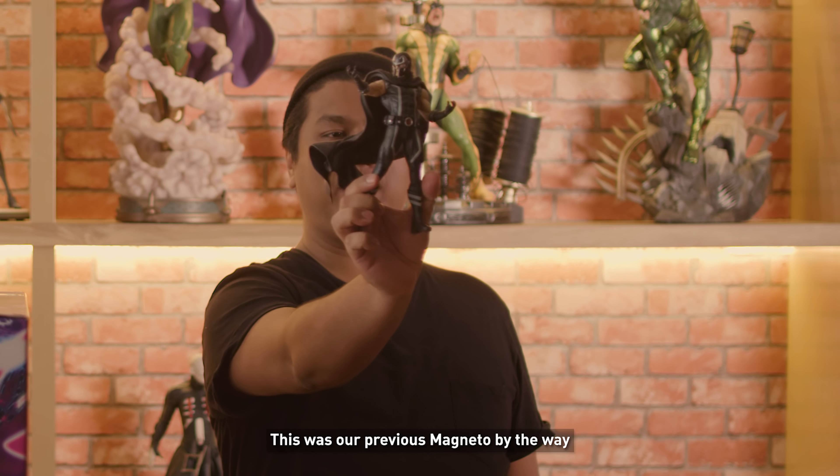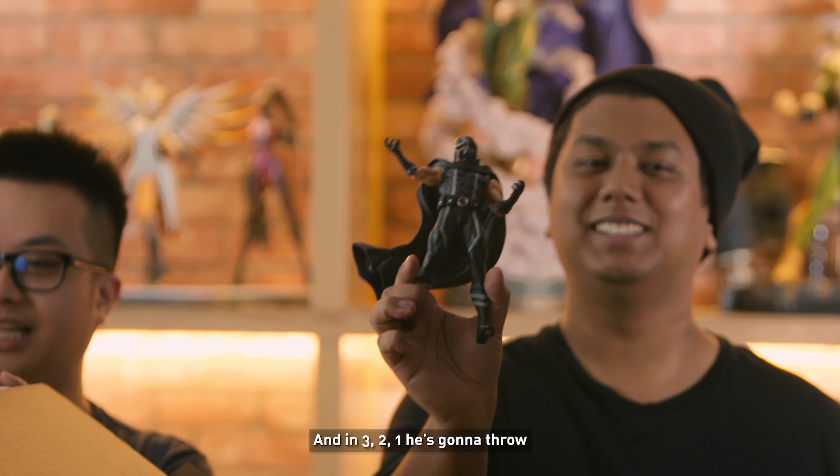This was our previous Magneto by the way. We would just like to say it's about 6 inches.